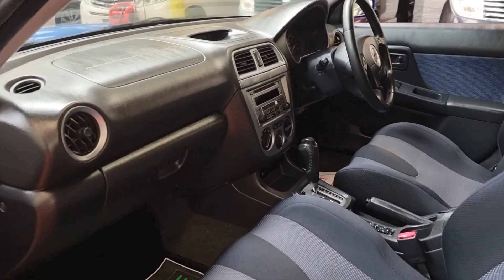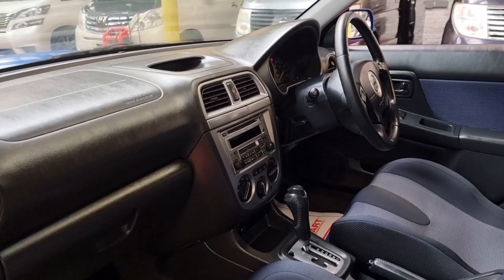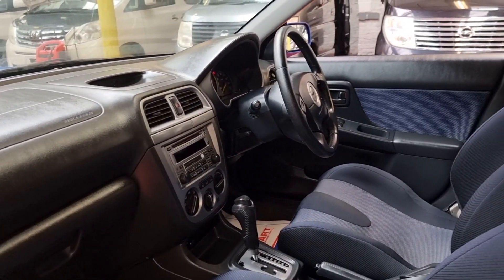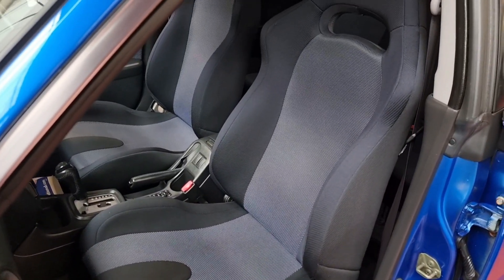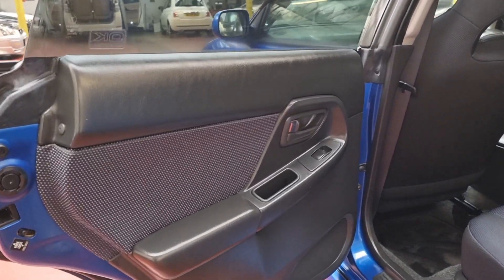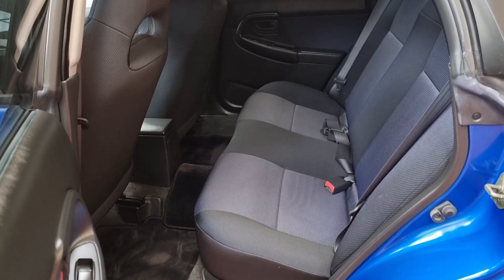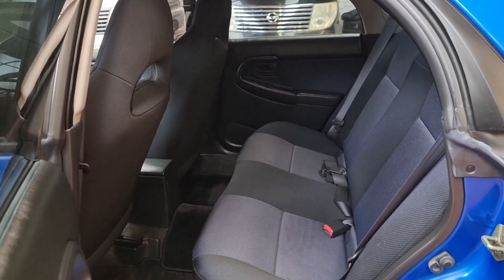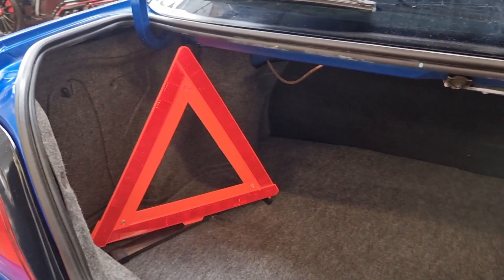The interior is in excellent condition. It is a non-smoker car. This one also has really big boot space, and you have your own warning triangle.